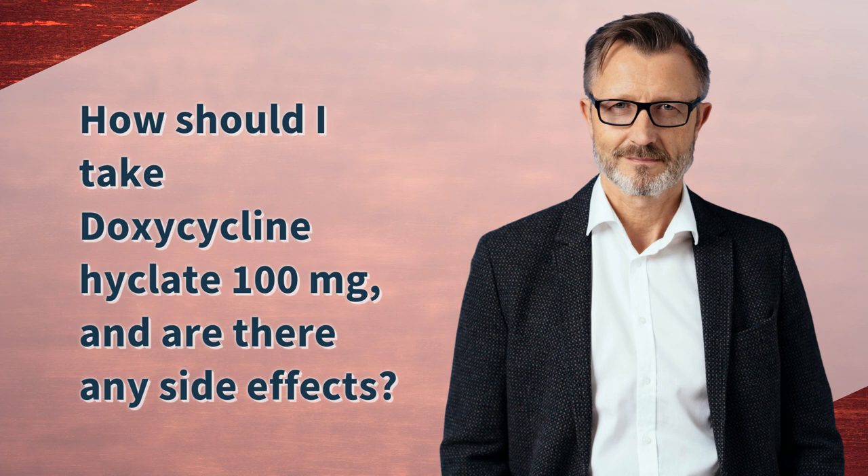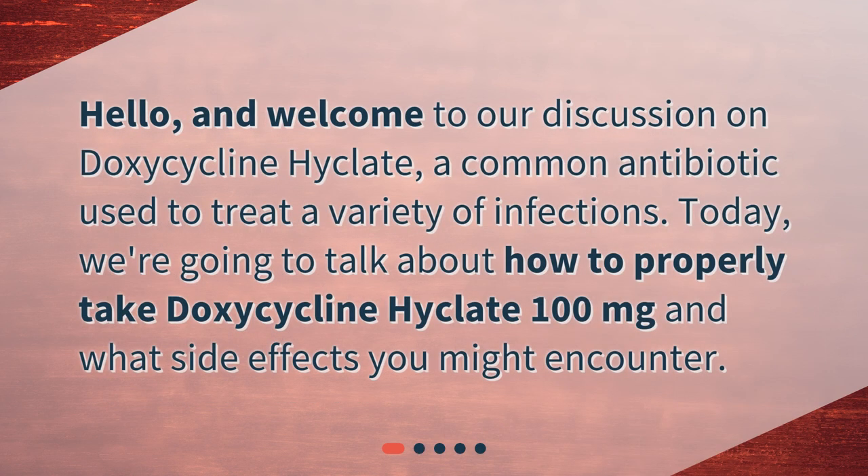How should I take doxycycline Hyclate 100 mg, and are there any side effects? Hello, and welcome to our discussion on doxycycline Hyclate, a common antibiotic used to treat a variety of infections. Today, we're going to talk about how to properly take doxycycline Hyclate 100 mg and what side effects you might encounter.